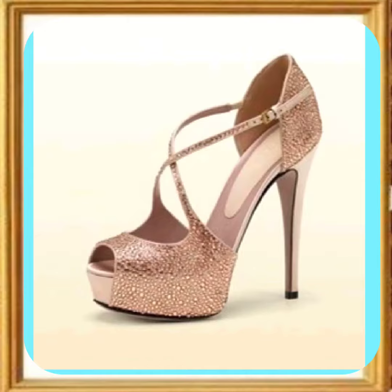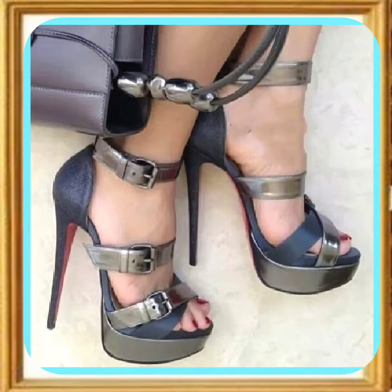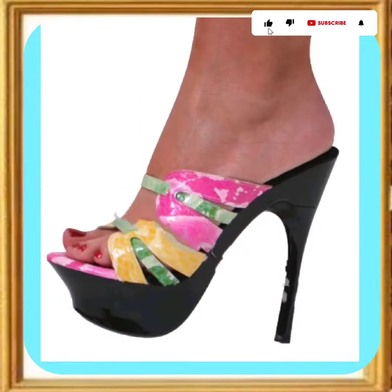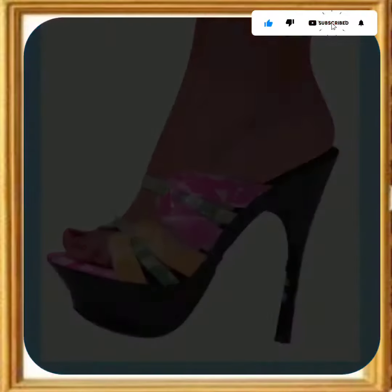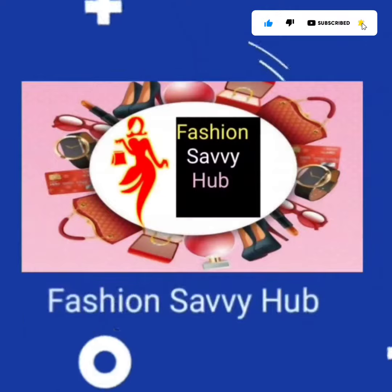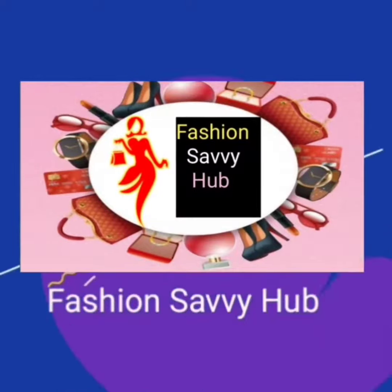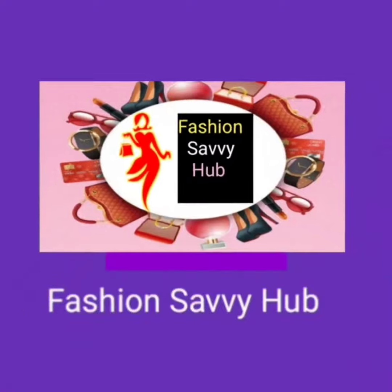As you can see, this heel looks really beautiful and pretty with traditional outfits. If you like this video, don't forget to subscribe to my channel and press the bell icon. Like, comment, and share this video. I'll see you in the next video — goodbye, take care, Allah Hafez, and thanks for watching till the end!